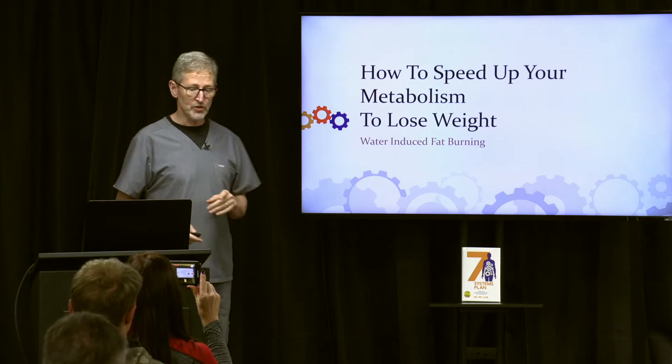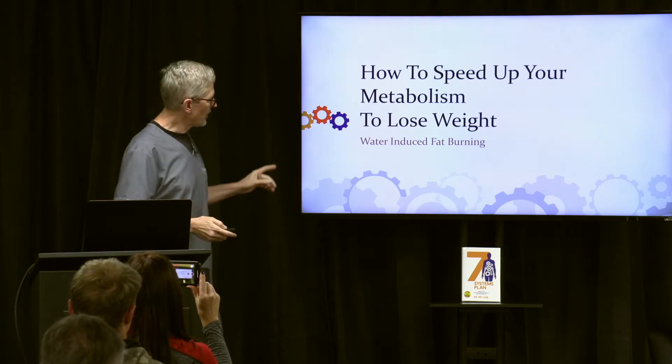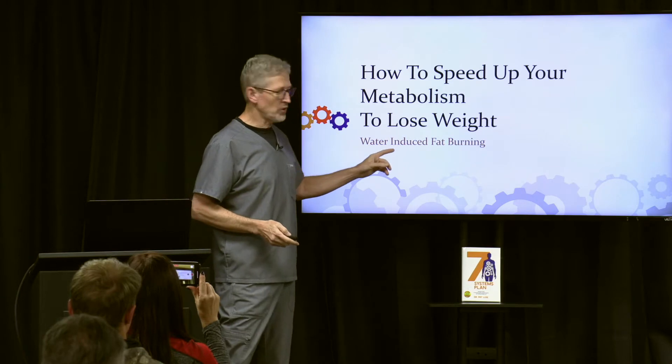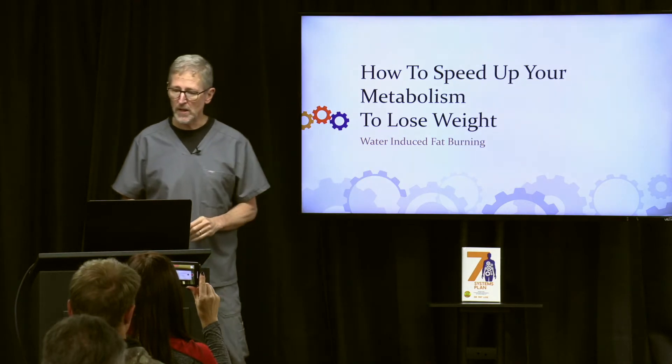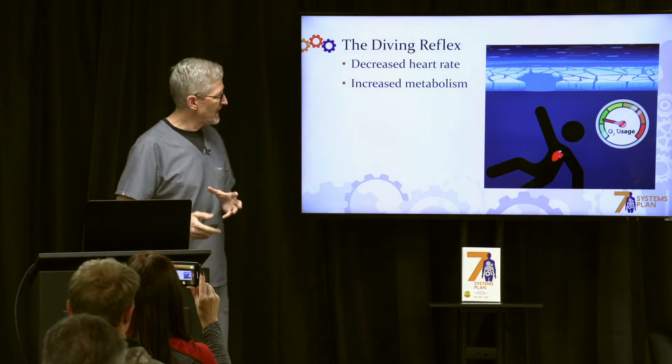How to speed up your metabolism to lose weight — this is the third in this series. We're going to talk about water-induced fat burning, a new concept to many people. We've talked about the diving reflex, which is something a little unusual.